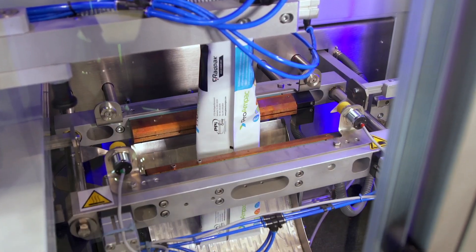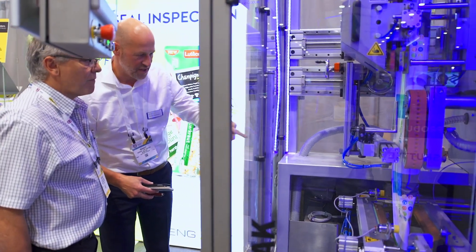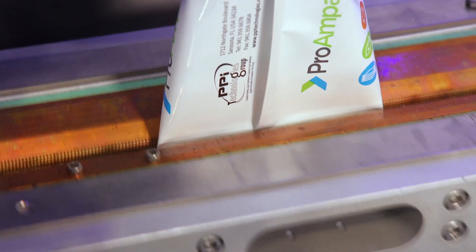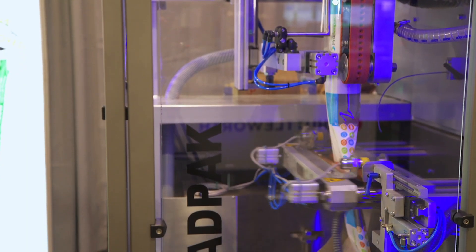Seal inspection is getting more and more attention in the packaging industry since companies realize that the quality of the end seals determines the quality of their products. Good seals warrant long shelf life, reduce costly customer recalls, support the brand image, and even protect against liability.